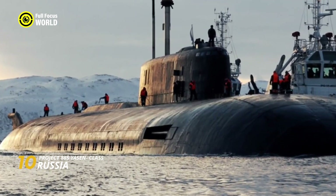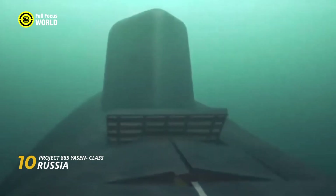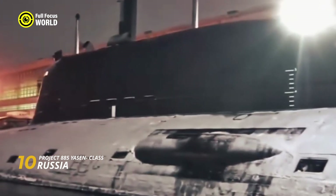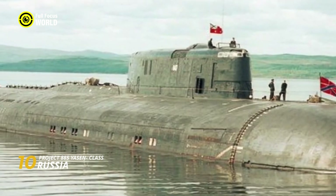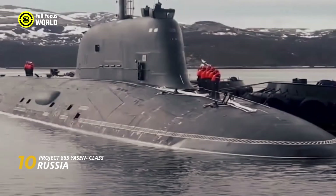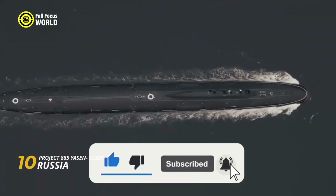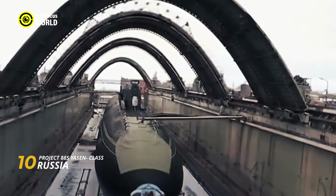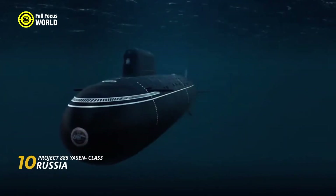The Yasen's sleek, single-hull design, crafted from low-magnetic steel, minimizes its radar signature, making it incredibly difficult to detect. This stealth capability is further enhanced by its advanced acoustic dampening systems, which muffle the noise generated by its powerful propulsion system. Operating such a complex machine requires a highly skilled crew, and the Yasen boasts a lean team of 85 (Project 885) or 64 (Project 885M) individuals — a testament to the submarine's high degree of automation. With six more Yasen-class submarines currently under construction and plans to potentially increase the total to 12, these underwater predators are poised to remain a dominant force for years to come.